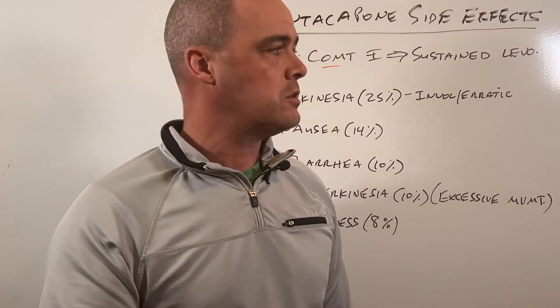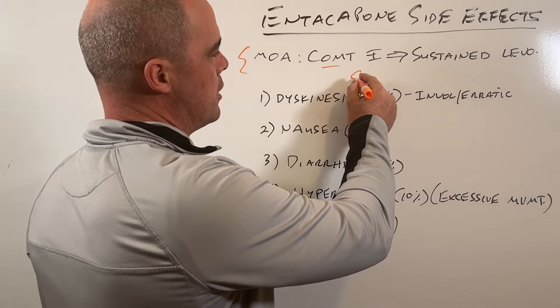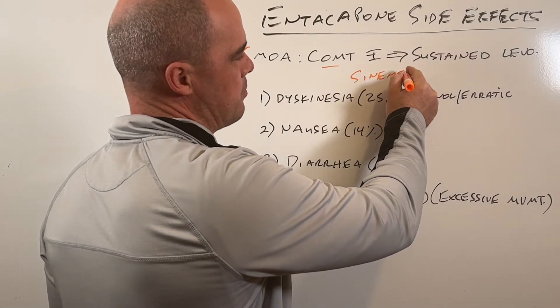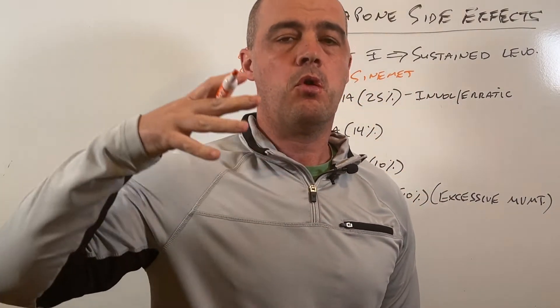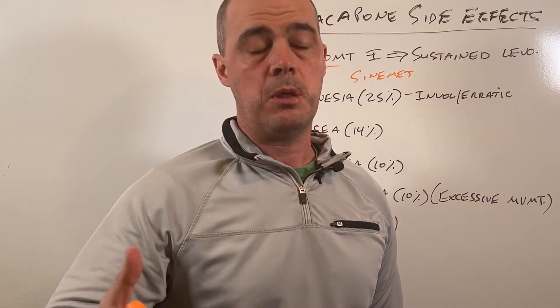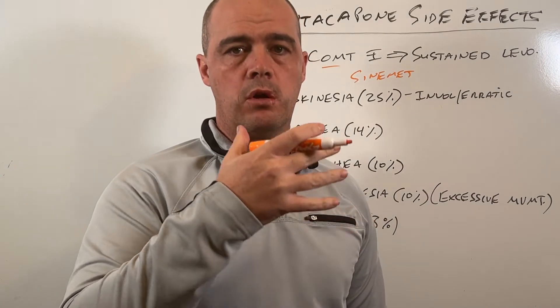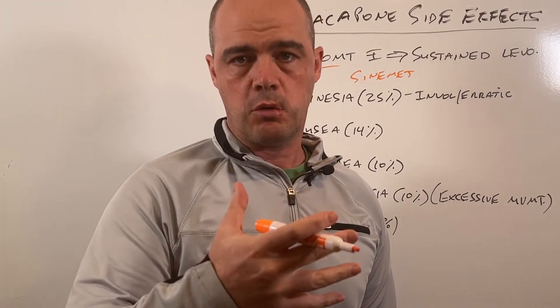Entacapone is for Parkinson's disease. Most Parkinson's patients are on a product called Sinemet, which I've done videos on before. It contains levodopa, and the idea is to get more of that levodopa into your brain so it can be converted to dopamine. Basically, Entacapone helps more levodopa get into the brain to produce more dopamine — that's what we're trying to accomplish.